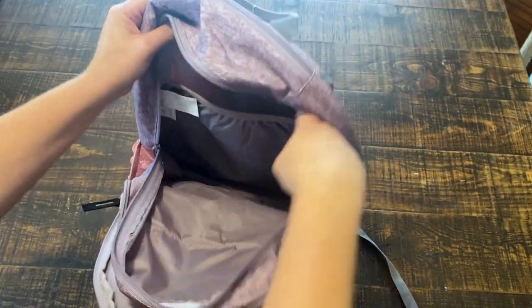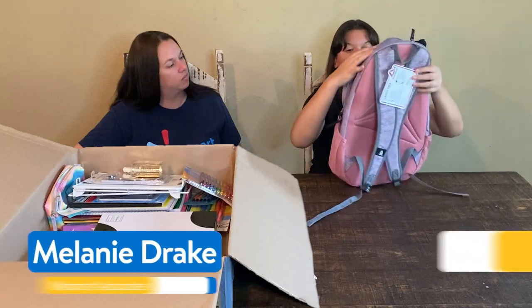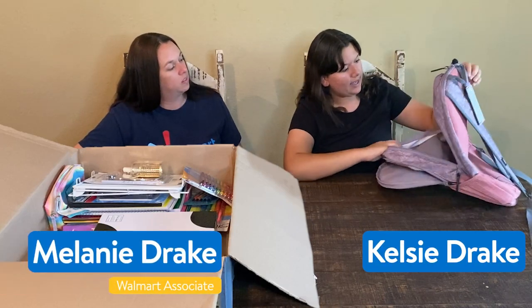There's a nice zipper in here in case you want to store more pencils in there. And then this pocket I can store my laptop in. Oh yeah, and all that, because everything's on the computer.